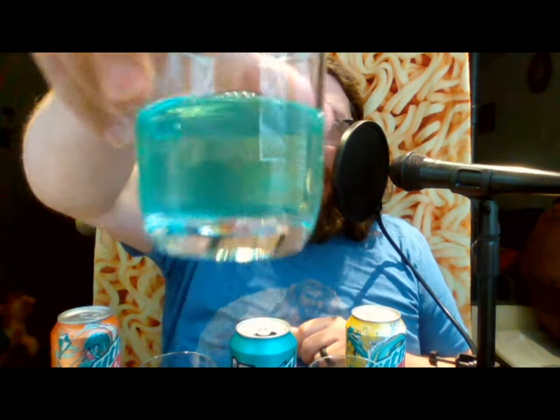We're going to start out tasting regular Baja Blast as a baseline, just so we can see if they've taken Baja Blast and changed it by adding different flavors, or if these new ones were just built from the ground up as totally new flavors. Here we go — Baja Blast is going to go right here.